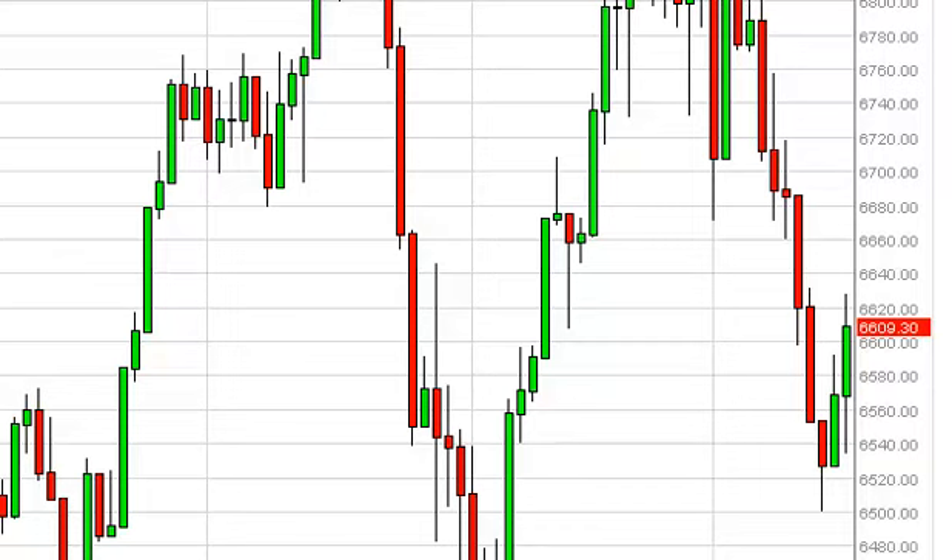With that, we are bullish on this market. We said 6600 had to be overcome, but we recognize that going to the top up here, there is going to be a bit of choppiness on the way. However, this market does have a history of going parabolic, so certainly we can't sell.